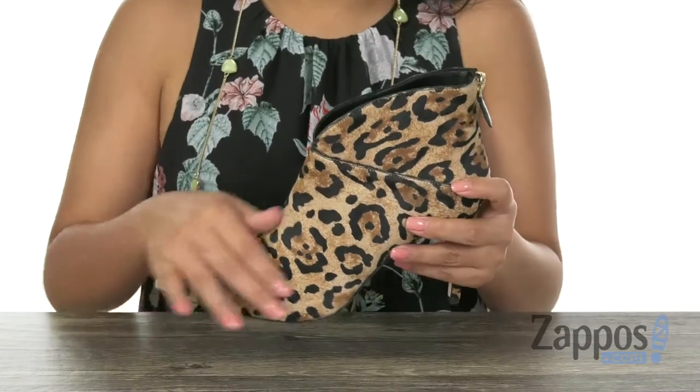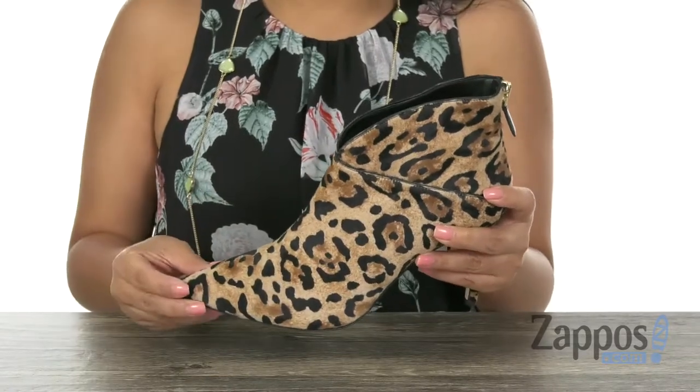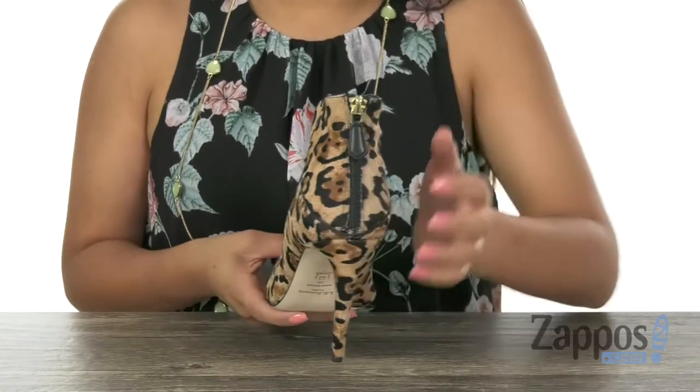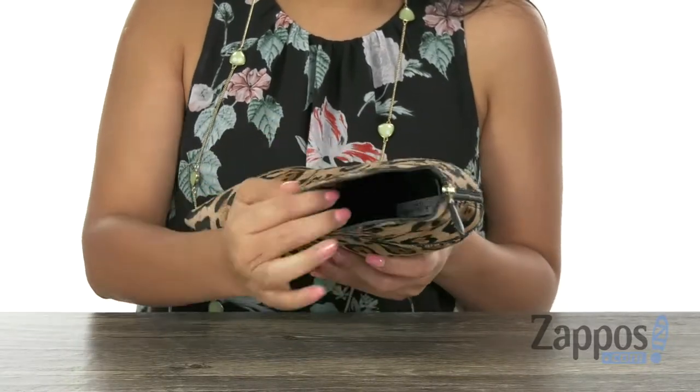Here we have this fierce pair. It has a smooth leather upper that's soft to the touch and it offers a pointed toe design. There is a zip closure on the heel for easy on and off. Inside we have soft leather linings with a padded footbed to keep your feet nice and comfy.